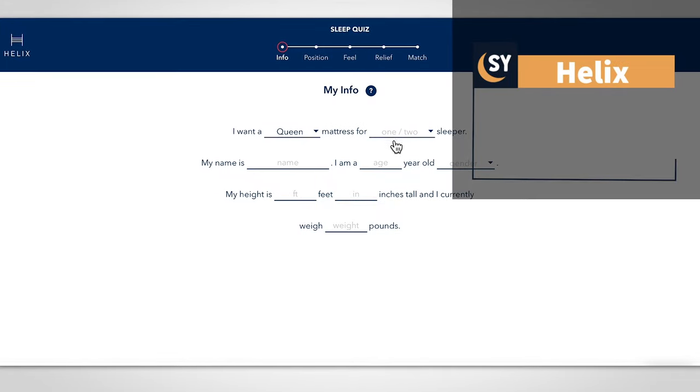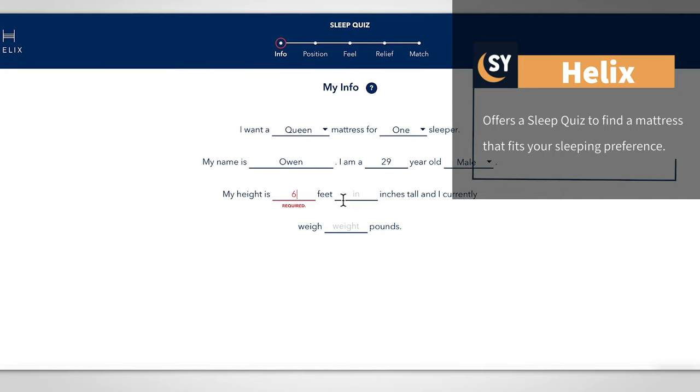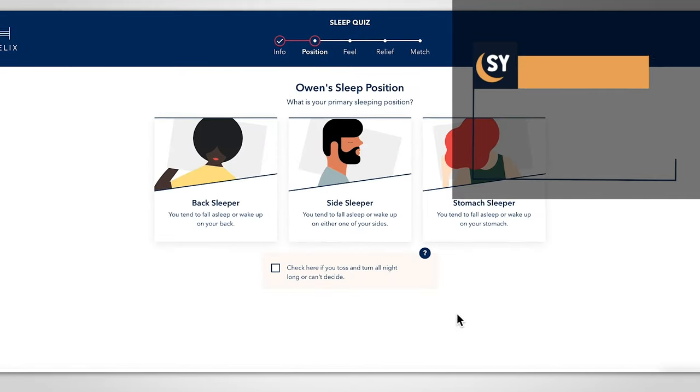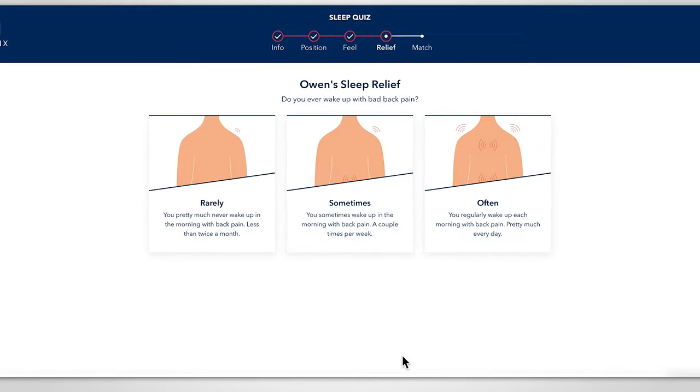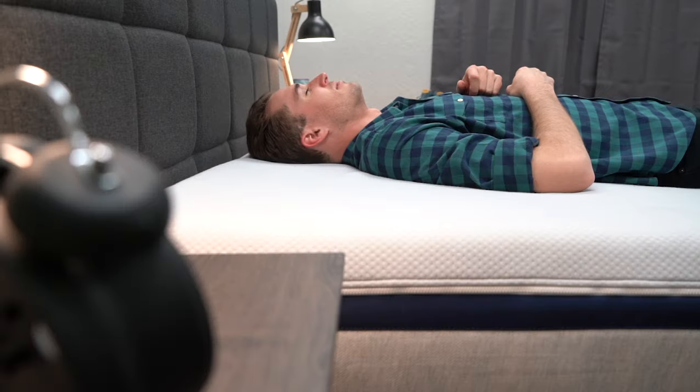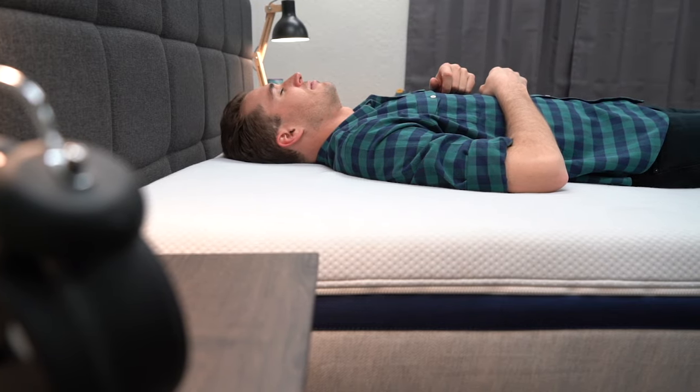You probably want a way to navigate all of those beds, and that brings us to the fourth thing to know about Helix: they have a sleep quiz. It's not some scary quiz — this quiz is designed to help you figure out which bed will be right for your situation. Once you navigate to the sleep quiz, all you have to do is enter some information about yourself — things like weight, height, whether you suffer from pain, what sleeping position you like most, and the firmness you prefer. You hit submit, and then the quiz will spit out what they think the best option for you will be. In our experience, the sleep quiz works really well and usually spits out the right bed.